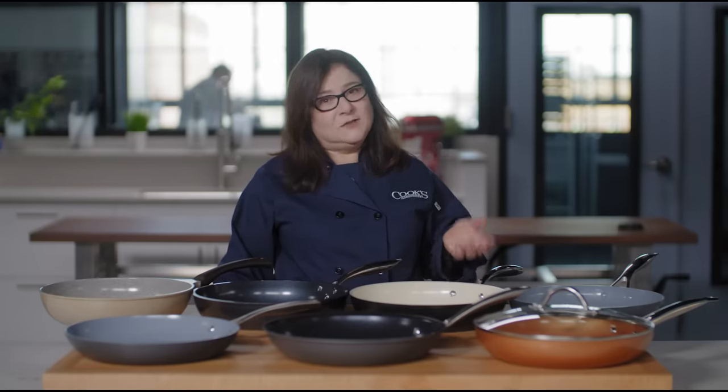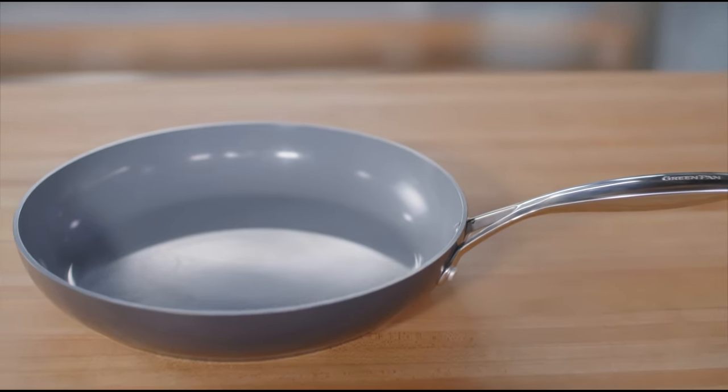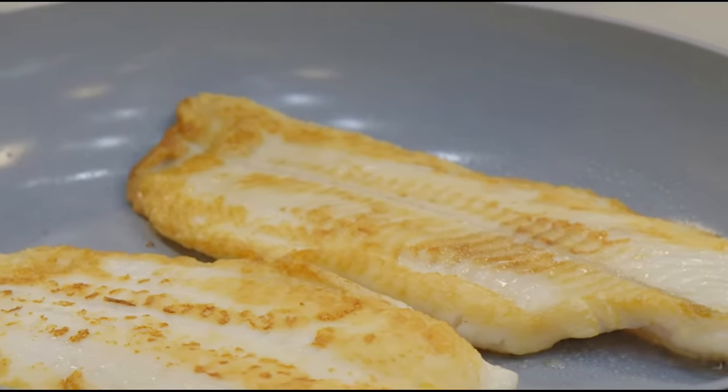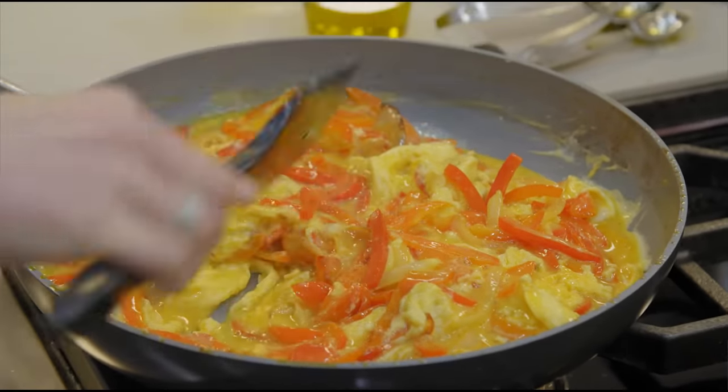While ceramic skillets have improved dramatically since we first tested them several years ago, they still can't quite match the performance of PTFE skillets. But if you're interested in the potential safety benefits of a ceramic coating and you're okay with making adjustments as you cook, we can recommend two good pans. Our favorite is the GreenPan Valencia Pro Hard Anodized Nonstick Fry Pan. It's shaped well with plenty of flat cooking surface, so food has room to brown evenly. Its gently sloped walls help keep food in without interfering with a spatula or spoon, its handle is comfortable, it's oven safe up to 600 degrees and even broiler safe, and its base contains some copper and iron, making it induction compatible.